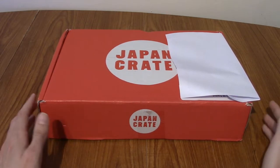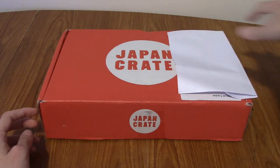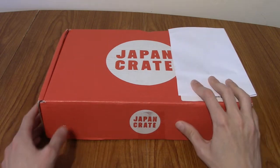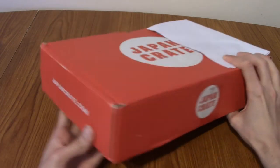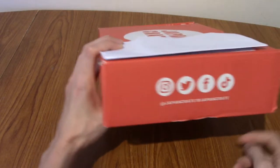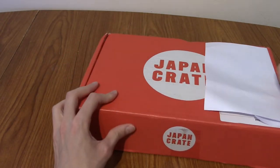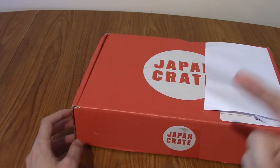In front of us today we have the crate. Now for those of you wondering what the paper's about, they've just stuck a massive label with my address on the top which makes it a little bit difficult to film a video for. The website is on the side which I'll link down below if you want to get your own. They ship all around the world and they've also got a TikTok.